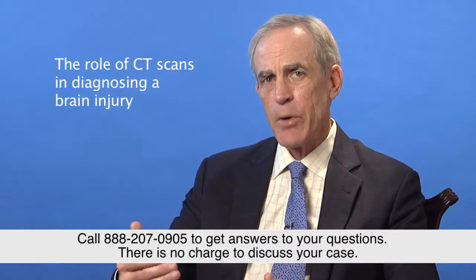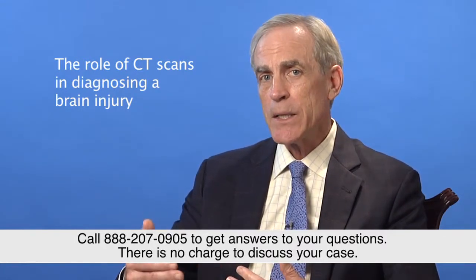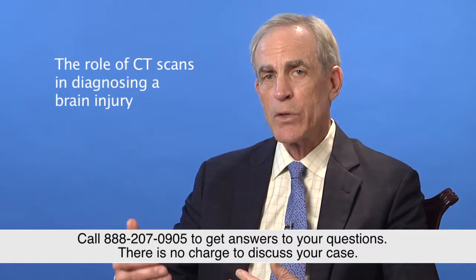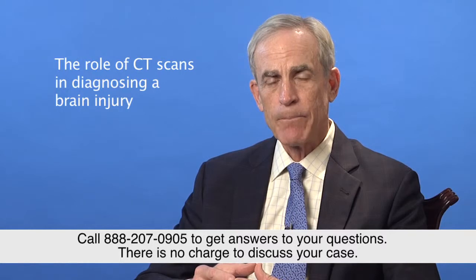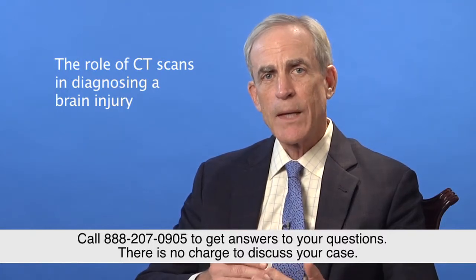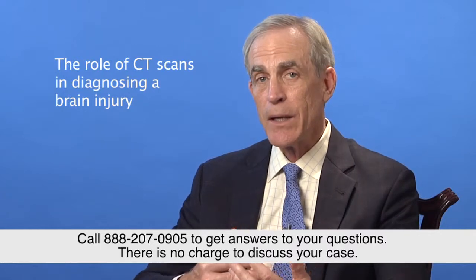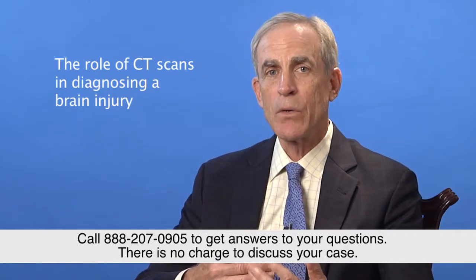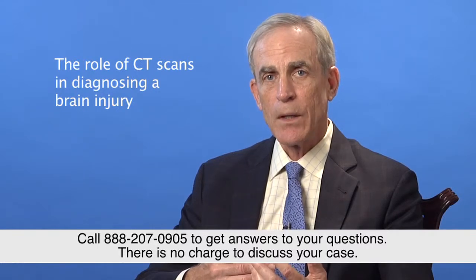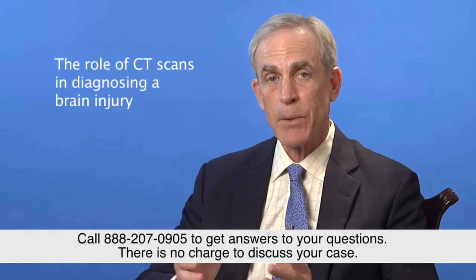When you move past that emergency period, maybe two or three days later, the MRI typically becomes more of a tool to diagnose or find a brain injury. But remember that a negative CT scan at the emergency room, or even a negative MRI taken some days later, does not mean there is no injury to the brain. You can still have significant damage that these scans may not pick up.